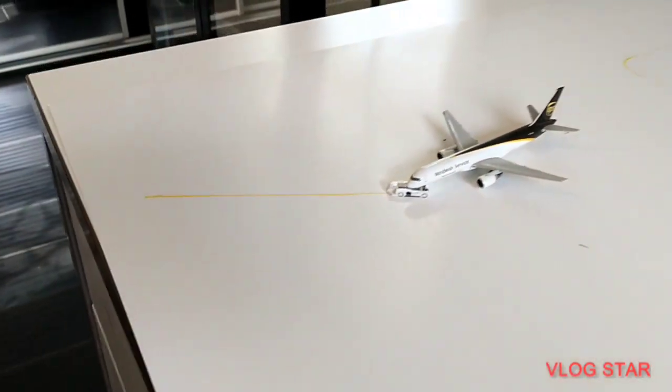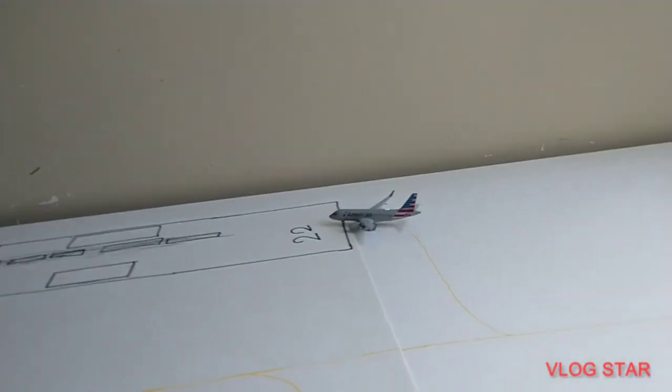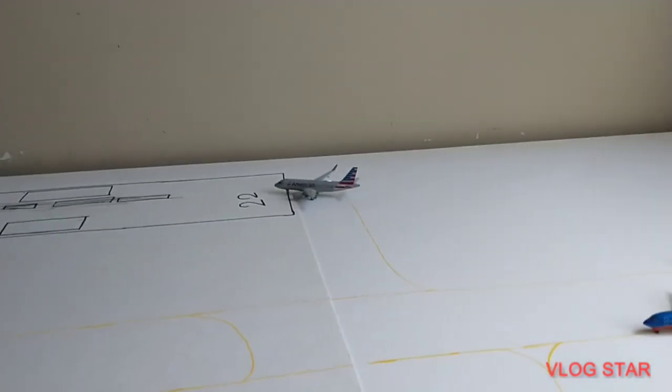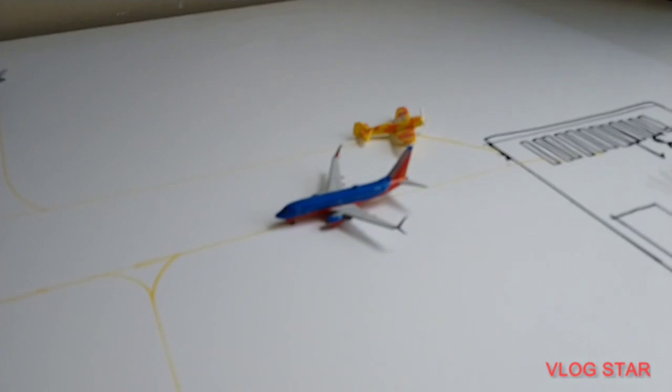Now we got these seven gates. I just decided to add a little cargo gate right here. So yeah, it's pretty cool. I really like this airport. Super excited to do this. And if I don't forget what I do, let's just hop right in.